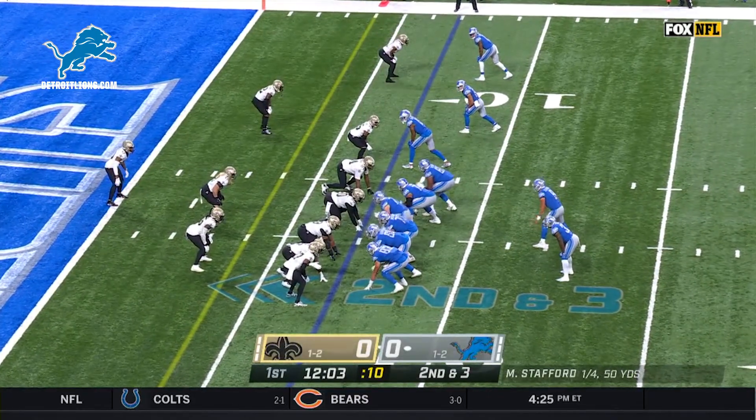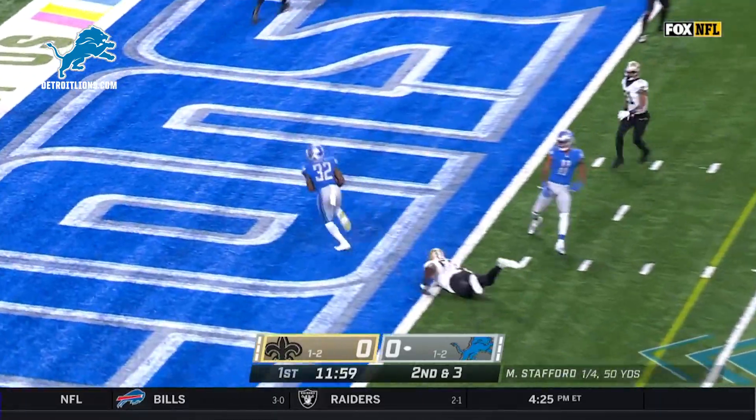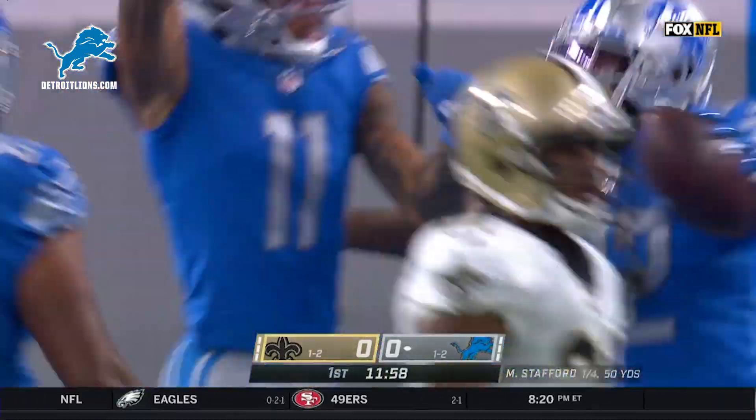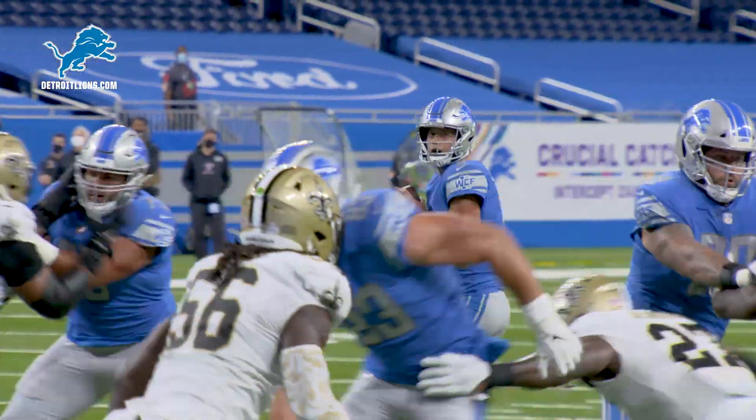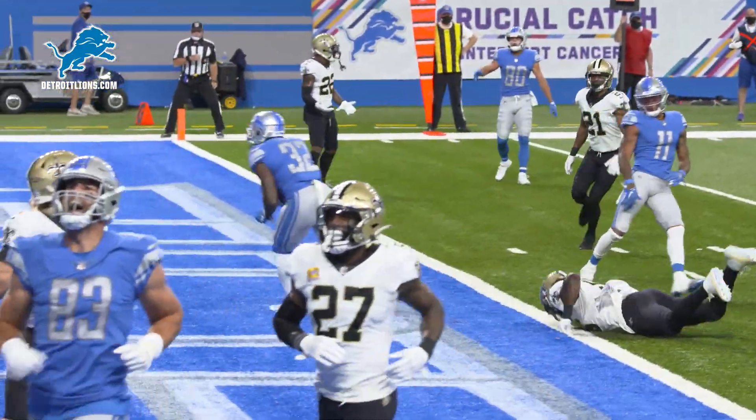De'Andre Swift in the backfield, the rookie second-round pick out of Georgia. Stafford throws to the end zone — touchdown, and it's Swift! Stafford's got it, wants to throw, looks, looks, throws, end zone, caught — touchdown Detroit Lions!